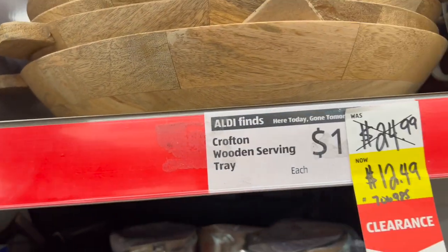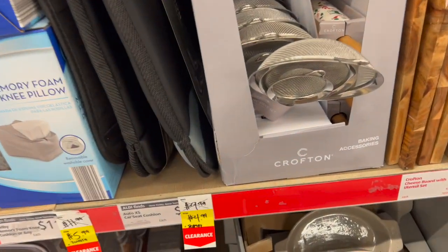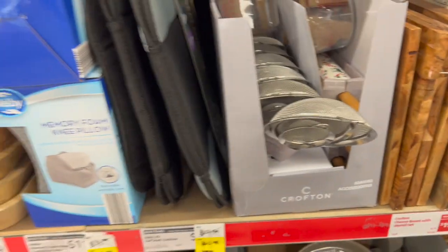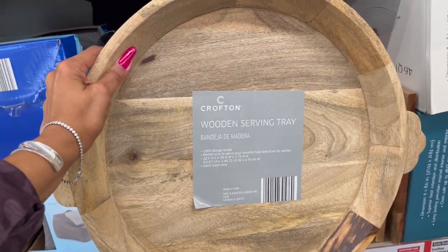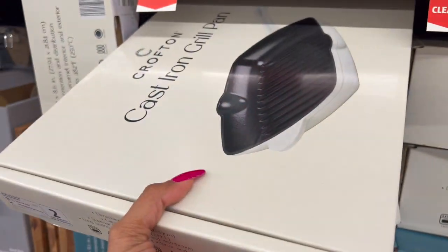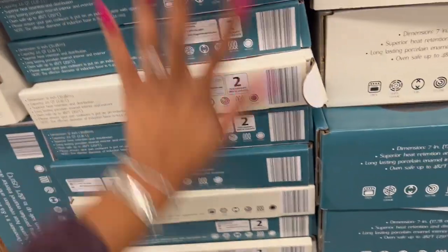The Crofton wood serving tray was $24.99, marked down to $12.49 — it's actually really nice for half off. Also on clearance is the Crofton cast iron grill — only a dollar off at $18.99, down from $19.99. There are a ton of those, so that's a hold for me.